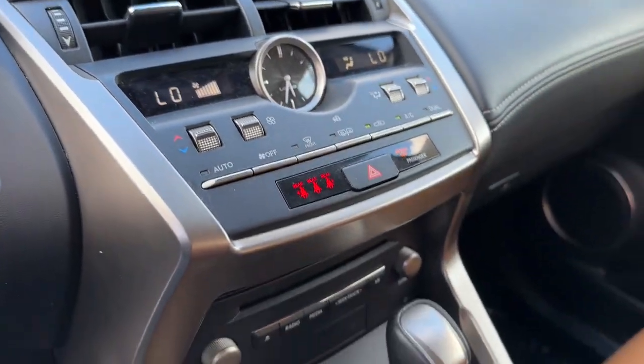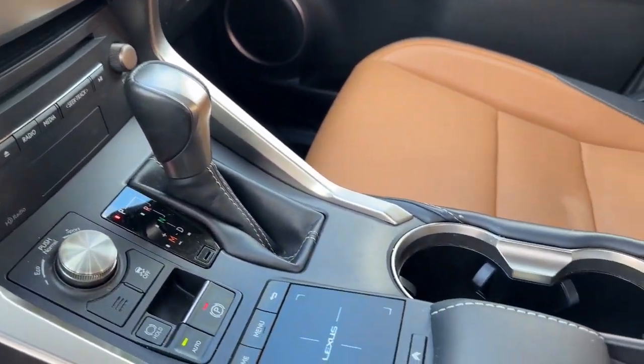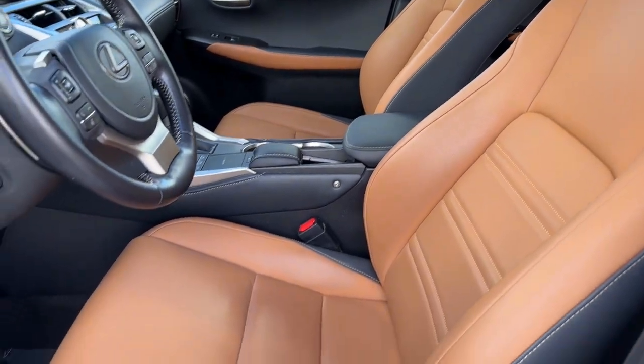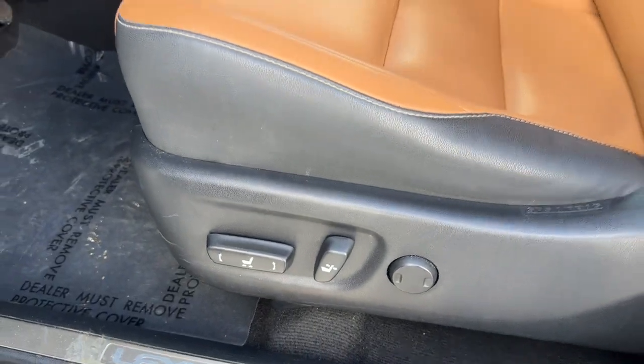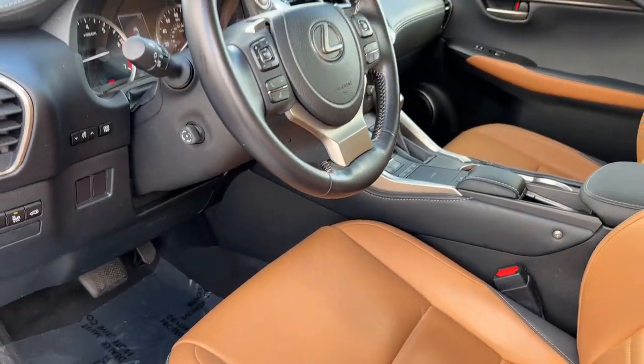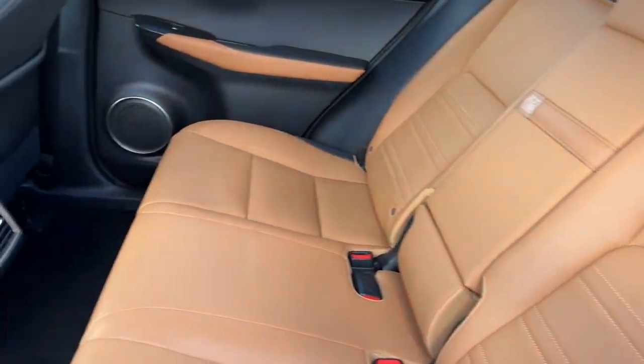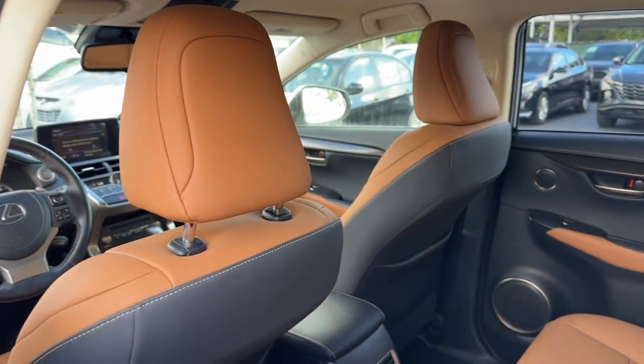These are just some of the great options this vehicle comes with: Apple CarPlay and/or Android Auto, keyless entry, satellite radio, power passenger seat, heated mirrors, fog lamps, premium sound system, power driver seat, electronic stability control, and aluminum wheels.